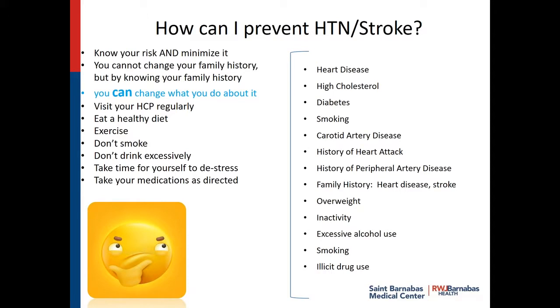How can I prevent it? Know your risk to minimize it. You can't change your family history, but by knowing and understanding your family history, you can participate better in your care. When you go in for your office visit, they'll ask you about your family history — not to be nosy, but to understand what your health risk is so they can do something about it. Visit your healthcare provider regularly, eat a healthy diet, exercise, don't smoke, don't drink excessively, take time for yourself to de-stress and enjoy life, and take your medications as directed.